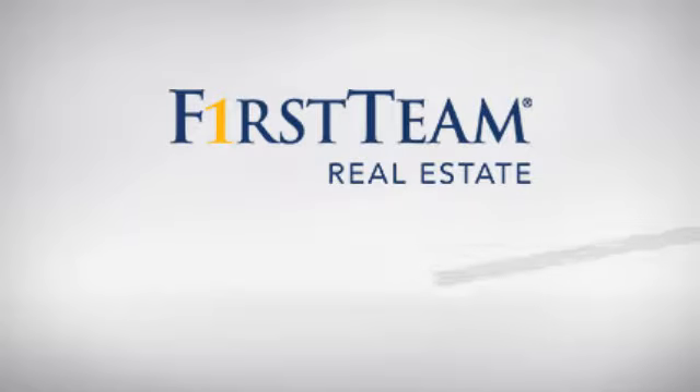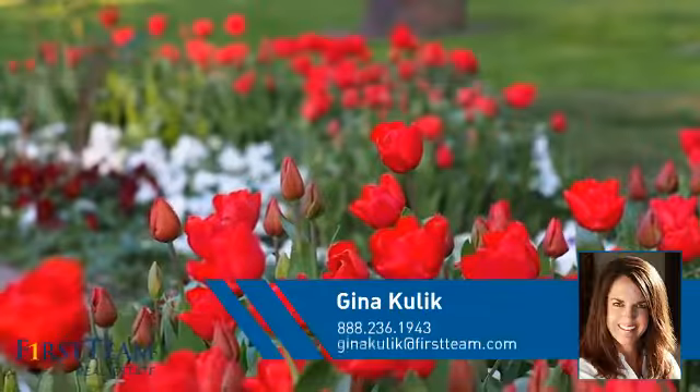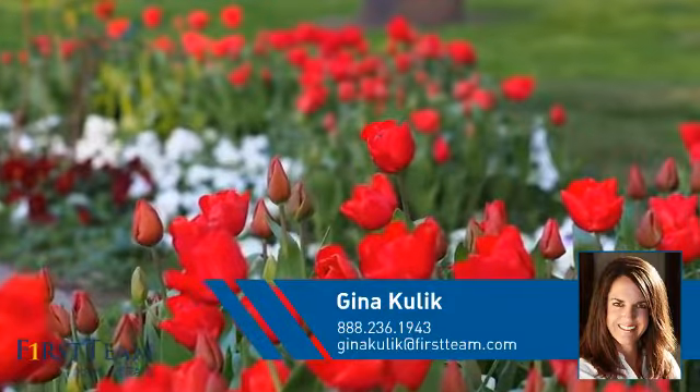At First Team Real Estate, you'll find a wide selection of listings. This video is brought to you by your real estate agent, Gina.